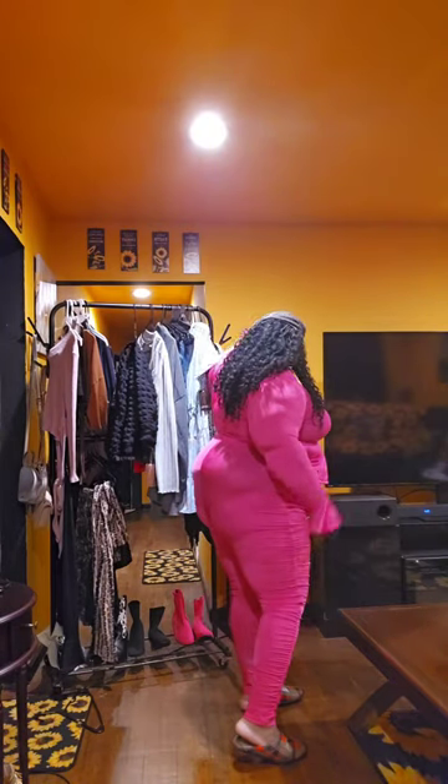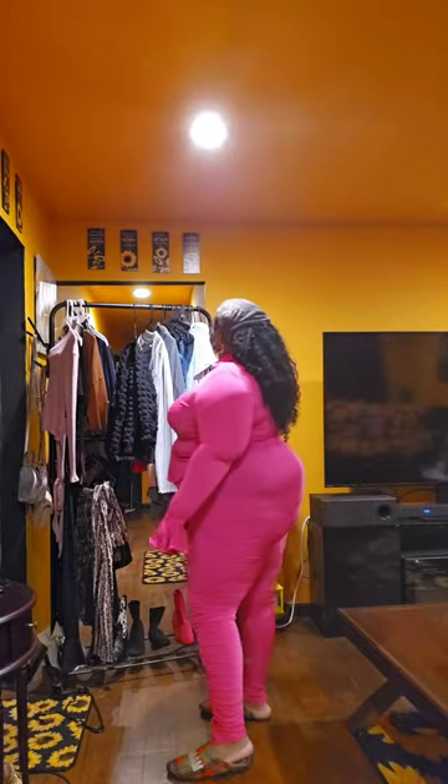I'm gonna feel extra girly with this outfit on. I'm such a girl — I can't even open the door, I'm just so girly today. This is so freaking cute, and I have a hot pink purse — though I wouldn't pair it with this because this outfit has silver detailing and the purse is gold, so I wouldn't do it like that. But this is cute. I'm loving this outfit — it's a 10.